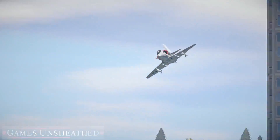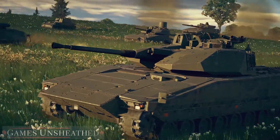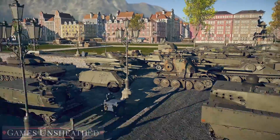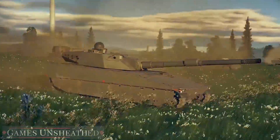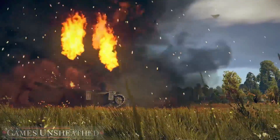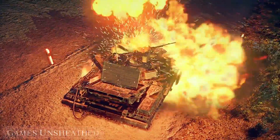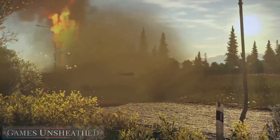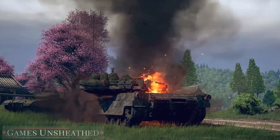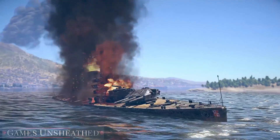As usual, you can find the full list of changes in Update 1.97 on the official War Thunder website. We continue improving the game's graphics engine, and this time we have something special: updated fire visual effects, accessible even to players who don't have top-of-the-line graphics cards. Feast your eyes upon this beautiful fire in the enemy's combat compartment.